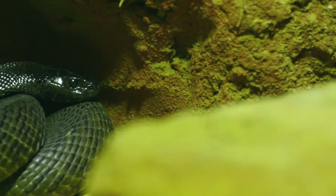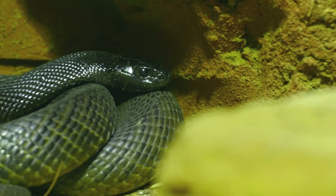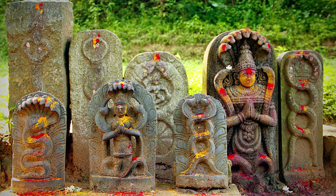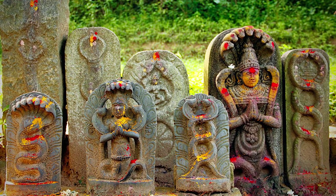Additionally, the shedding of the snake's skin is symbolic of healing, rebirth, restoration, regeneration, and renewal. There are special shrines in India where the Naga male and the Nagan female snakes are worshipped.